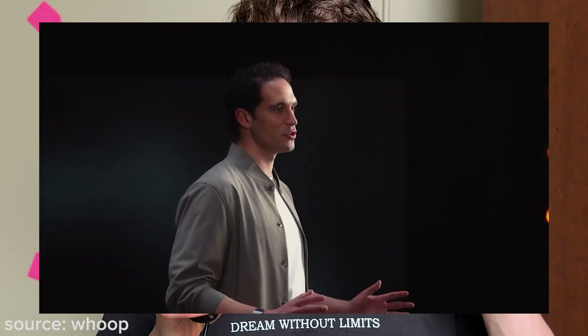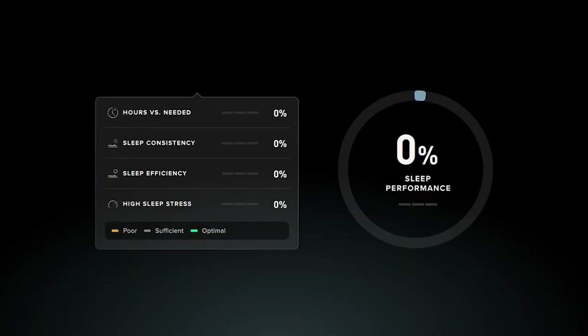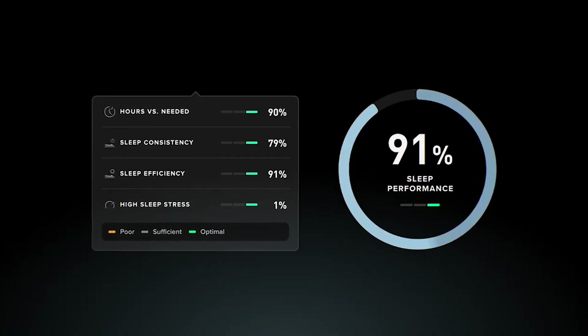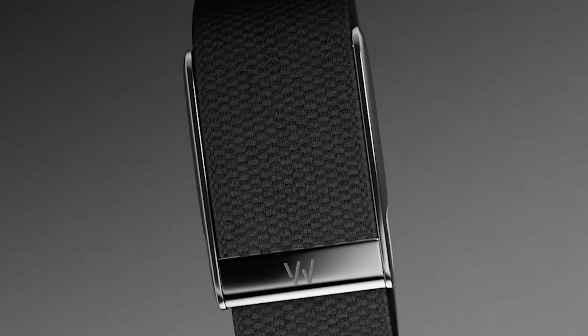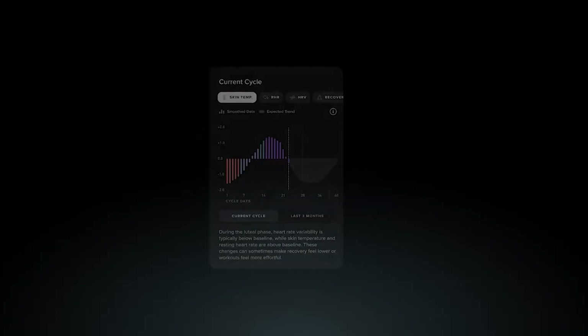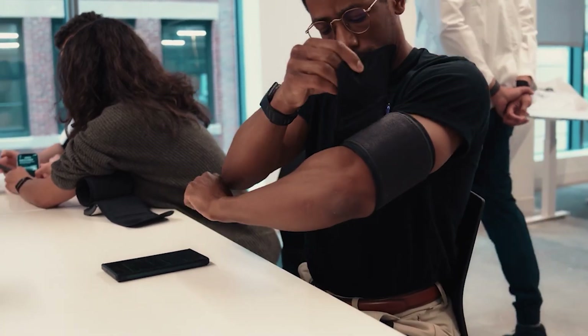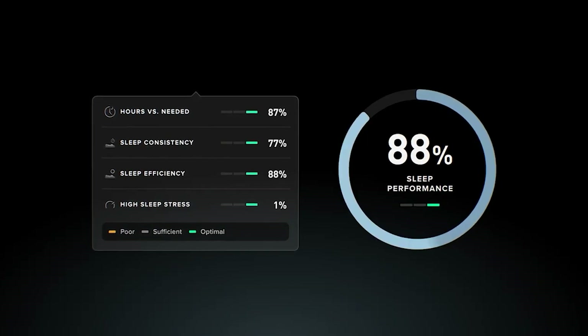At the end of the day, the Whoop 5.0 is ideal for those seeking comprehensive fitness tracking with advanced insights into strain, recovery, and sleep. For those who are obsessed with their health or seeking medical-grade insights from their wristband, you should probably get the Whoop MG device, which is designed for medical-grade health monitoring including heart rate, heart health, and blood pressure tracking. Both of these are extremely advanced devices, and if you do end up getting one, you literally can't go wrong — your life will be changed forever. If you want a $30 discount, feel free to use the link in the description below.